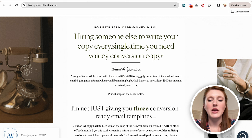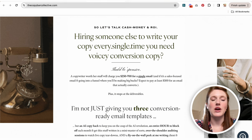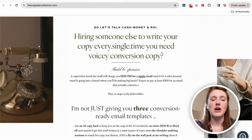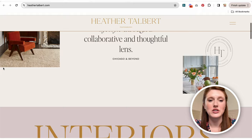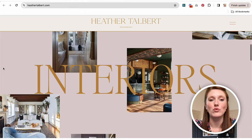Over at the Copy Bar Collective, same thing — a few different images happening, one of which is actually a video, again sprinkled throughout, not one photo wall to wall. And same thing on Heather Talbert's website: she has a few photos, the text, everything happening with a solid color in the background, with pictures sprinkled in. This looks really, really fabulous and modern.